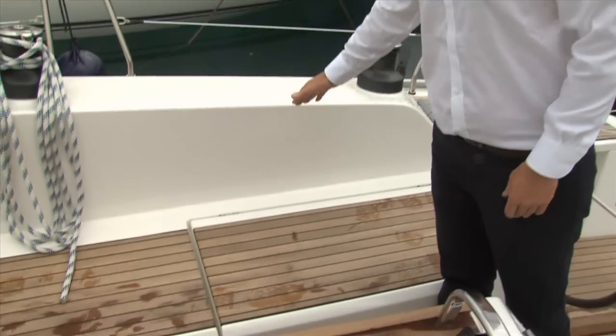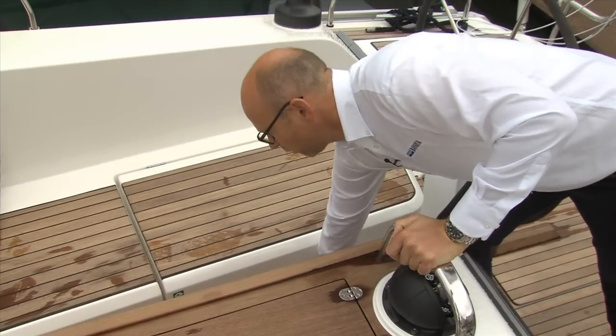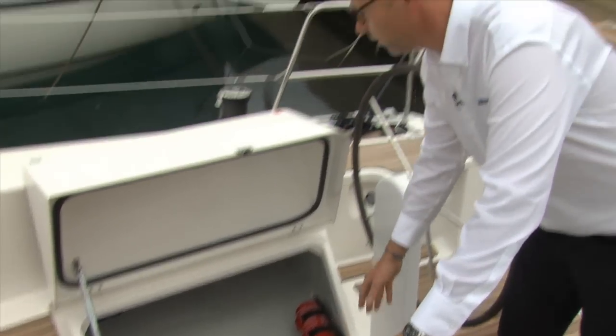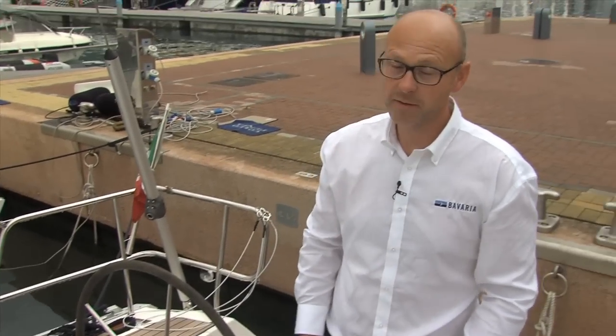Also very comfortable is the seat backrest to recline. A nice feature is the new cockpit lockers — very easy to open and very deep, so easy to load and unload. I'm thinking about heavy things, for example like a life raft.